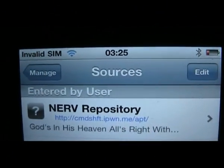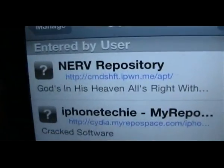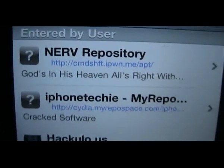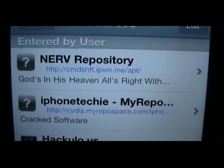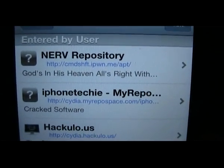I'll just run through some sources with you that you can input in Cydia. These are the best sources to get a lot of cracked stuff and a lot of original apps through Cydia. Just running through them while I'm letting the iPad load up at the moment.